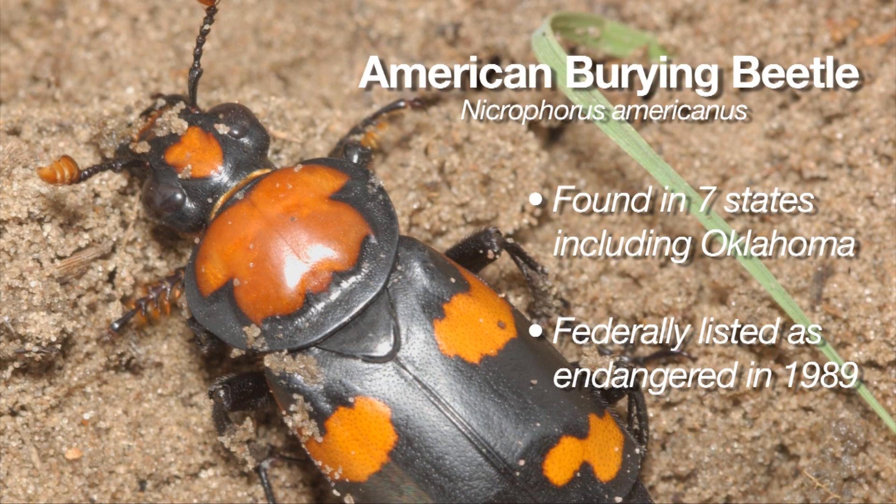The American burying beetle was once one of the most common insect species in North America, occurring in 35 US states from Canada to Florida. This beetle gets its common name because when it finds a small dead animal, it buries that animal in the ground and raises its offspring on it. Back in the late 1800s and early 1900s, one species this beetle used was the passenger pigeon, which is now extinct, and that probably impacted the beetle. Now it only occurs in seven US states — Rhode Island and over here in the west: Oklahoma, Arkansas, Kansas, Nebraska, and South Dakota.